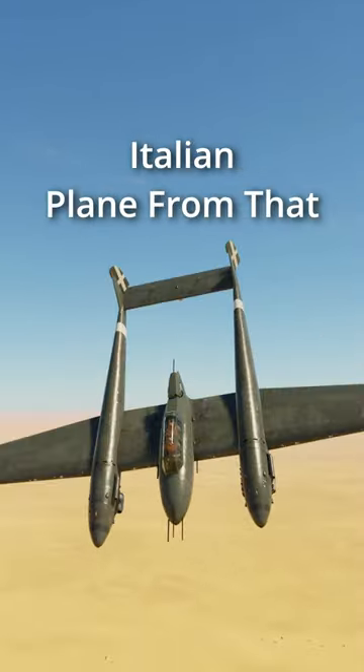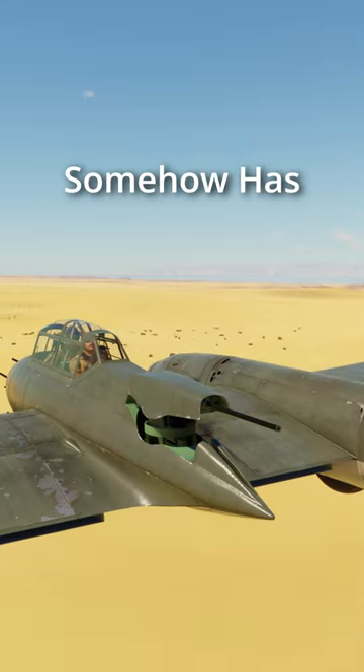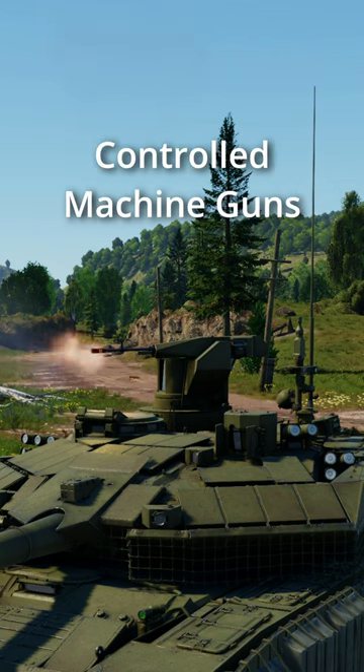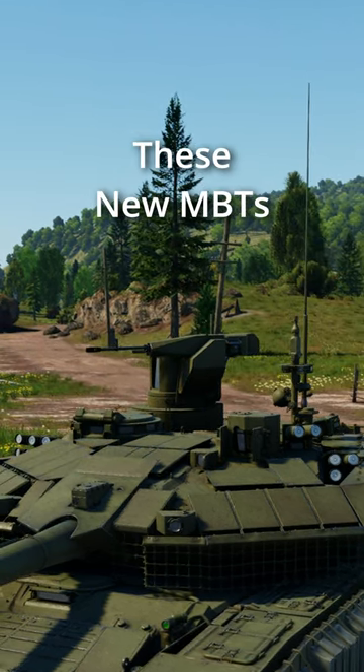But the SM-91 is an Italian plane from that time period that somehow has this extremely modern-looking remote-controlled turret. It reminds me of some of the remote-controlled machine guns we can find on these new MBTs.